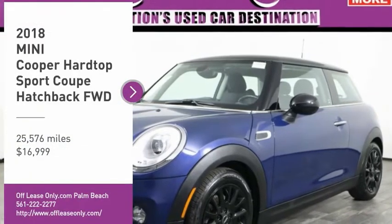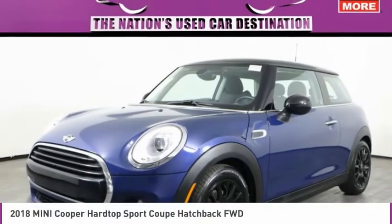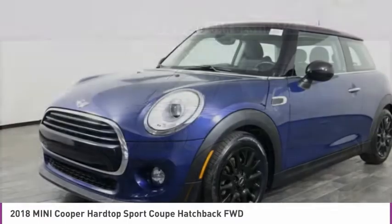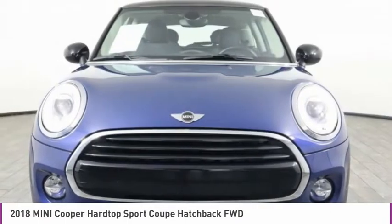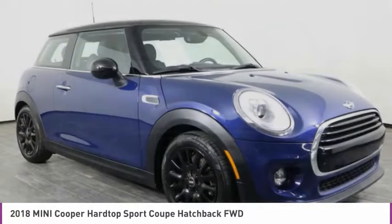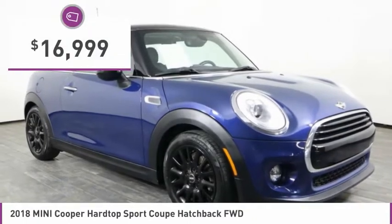Make a great choice today with the 2018 Cooper. Agile handling and quick, precise steering make the Mini Cooper lots of fun to drive. The cabin is roomy with plenty of front leg room and is priced below $20,000.